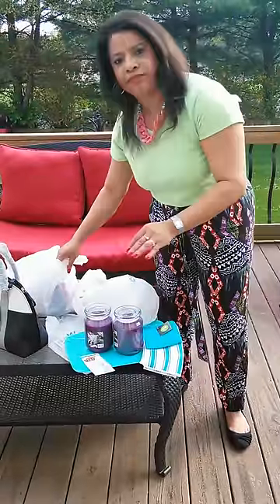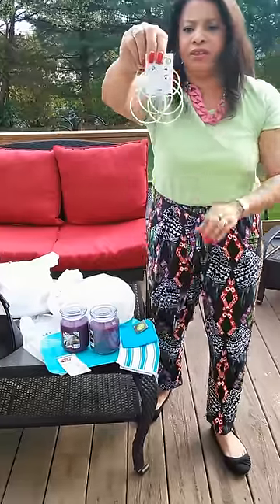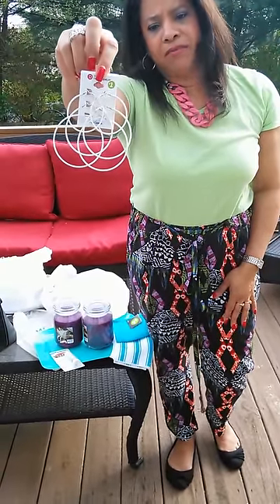They had a three-set pack of earrings for a dollar in white, and they also had them in black.